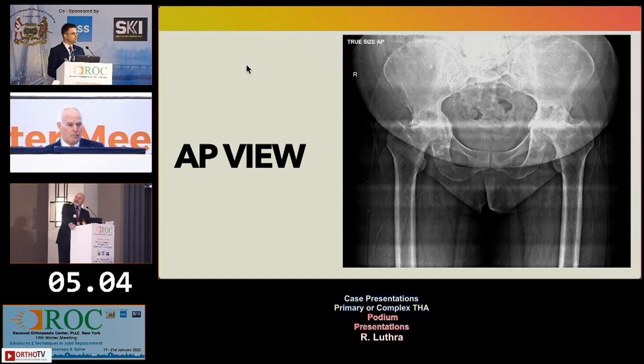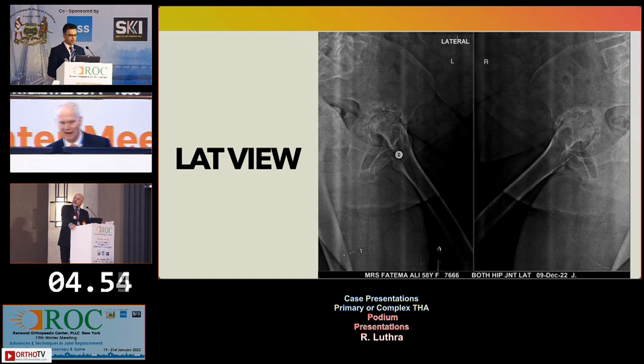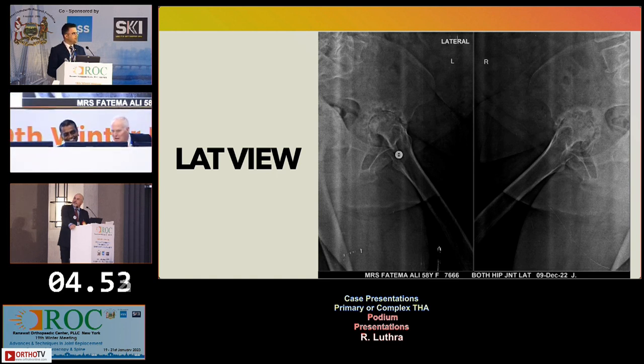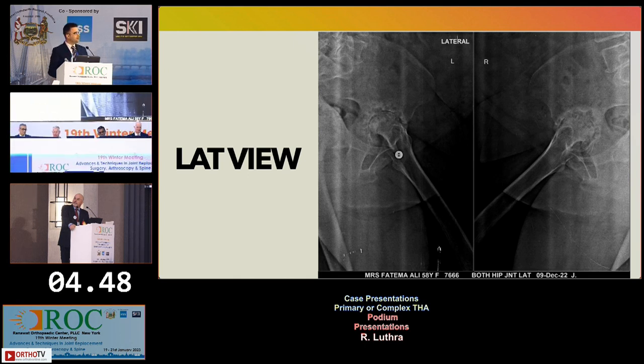For metabolic bone disease, obviously you want to correct any metabolic bone problems before doing surgery. These are her lateral x-rays for both hips. You can see there are a lot of periarticular changes and the bones are very osteoporotic. We got a BMD DEXA scan done, which confirmed severe osteoporosis. We did it to quantify the findings.